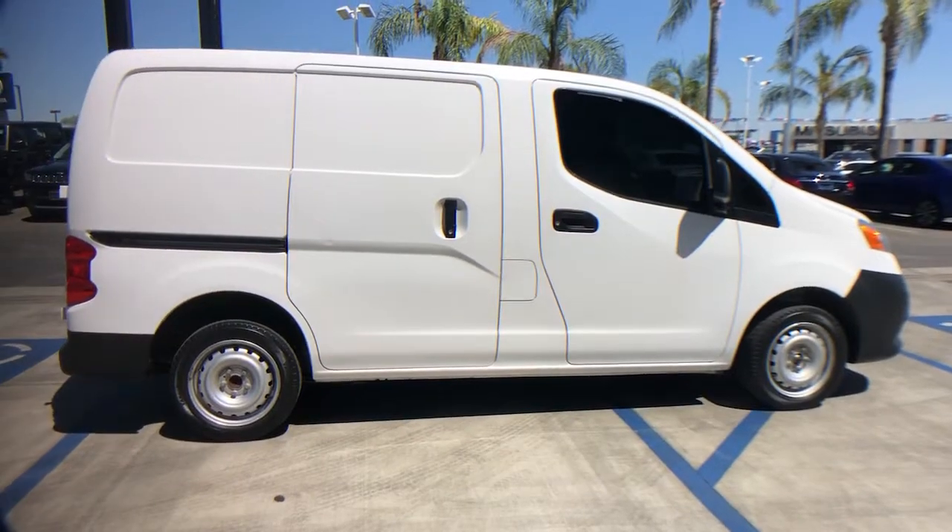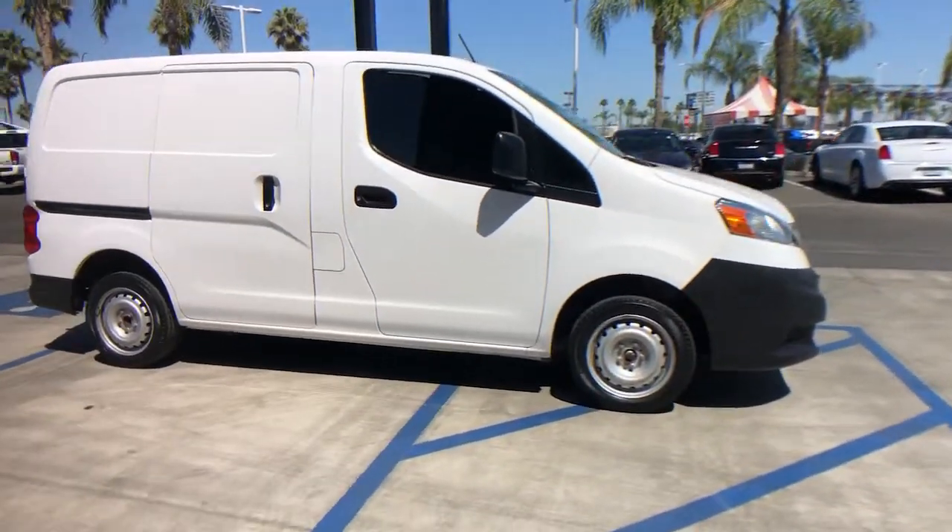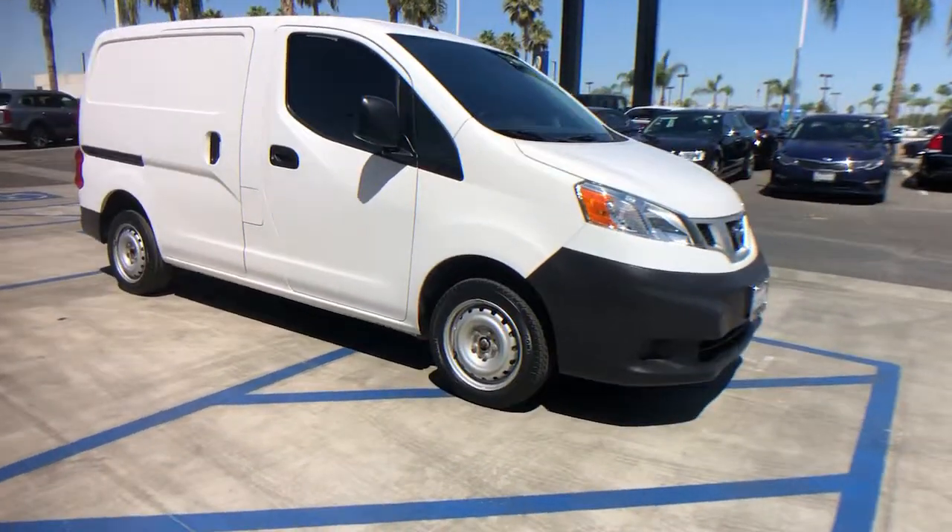Don't let your business go without this efficient and affordable NV200 compact cargo. Our team will give you an outstanding test drive experience. Stop in today!